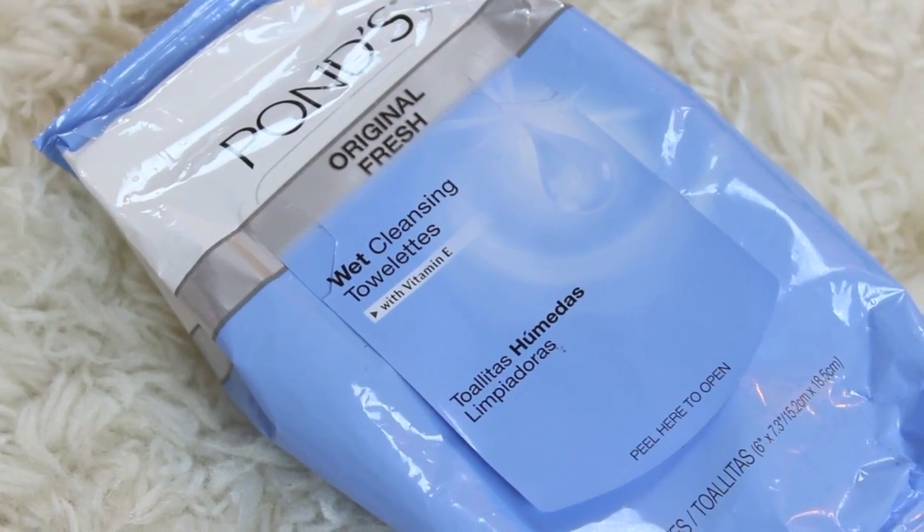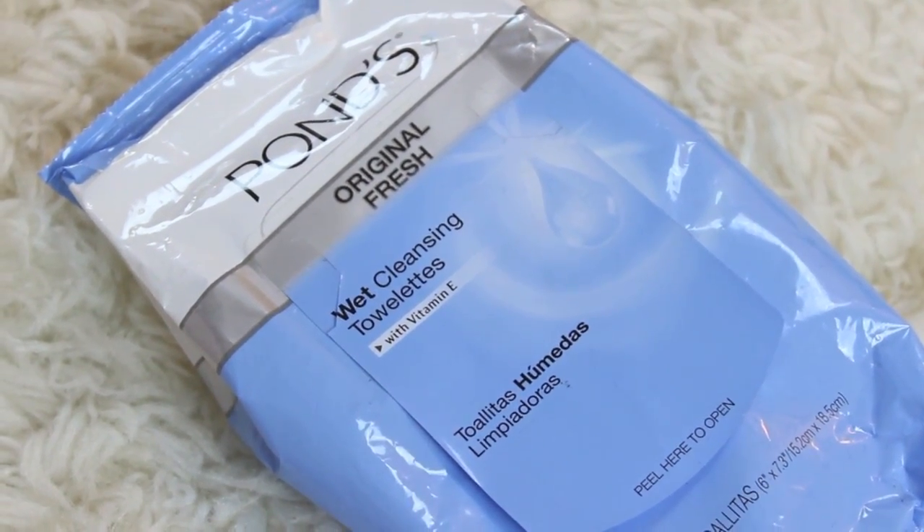Now I have some makeup wipes to share. My favorite for 2012 all year long has been the Pond's Original Fresh Wet Cleansing Towelettes. I buy these all the time in packs because these are my favorite facial cleansers to remove my makeup on lazy days. I have a makeup remover I love to use too, but for lazy days I just take one of these and wipe off my makeup. They work amazing and they don't irritate my skin — so these are like a must-have.